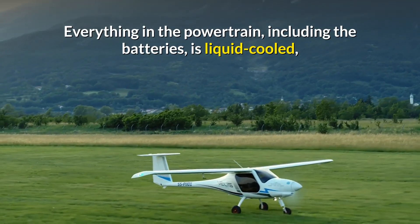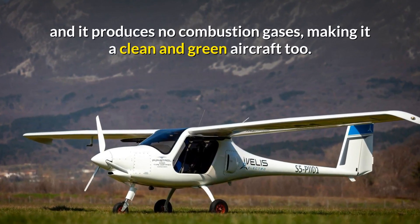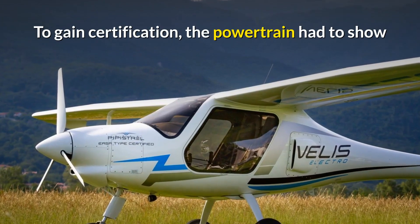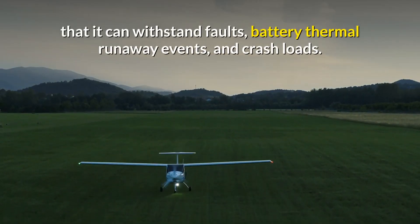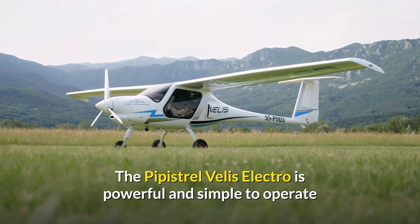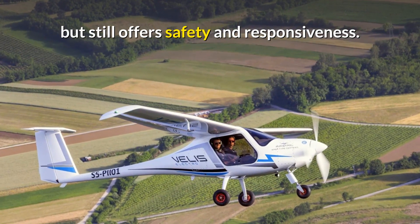Everything in the powertrain, including the batteries, is liquid-cooled and it produces no combustion gases, making it a clean and green aircraft. To gain certification, the powertrain had to show that it can withstand faults, battery thermal runaway events, and crash loads. The Pipistrel Velis Electro is powerful and simple to operate, but still offers safety and responsiveness.